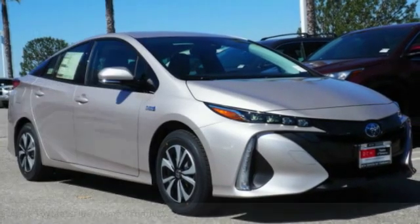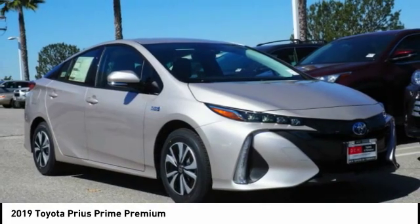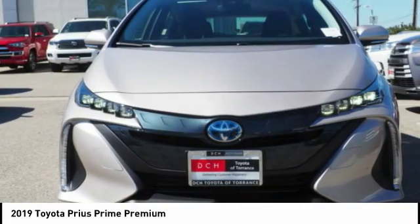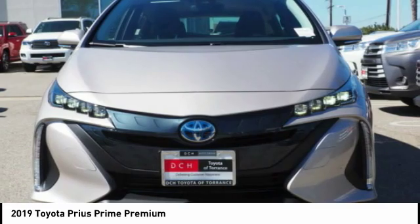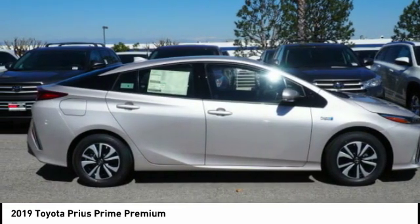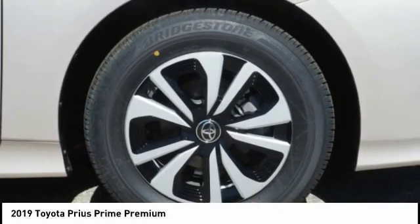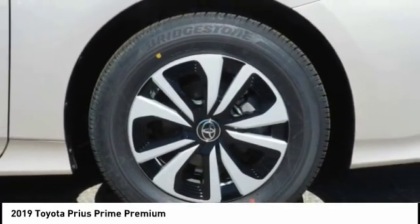Take a ride in the 2019 Prius Prime. The Toyota Prius Prime offers you all the efficiencies that you've come to expect from an electric hybrid vehicle. A comfortable ride, solid handling, and a plethora of technology features are all items you'll experience when you get behind the wheel of the Prius Prime.